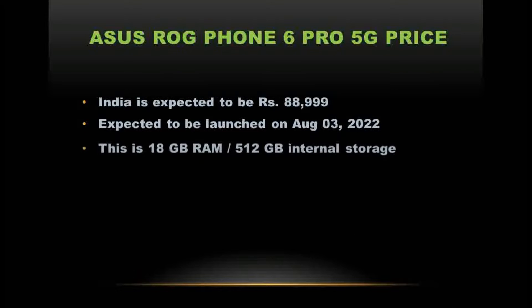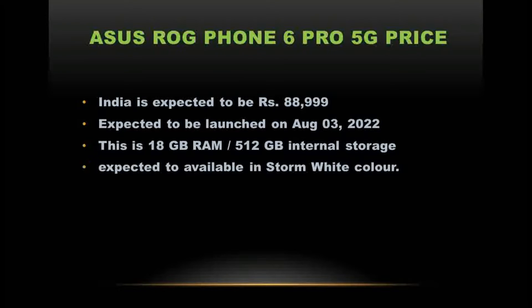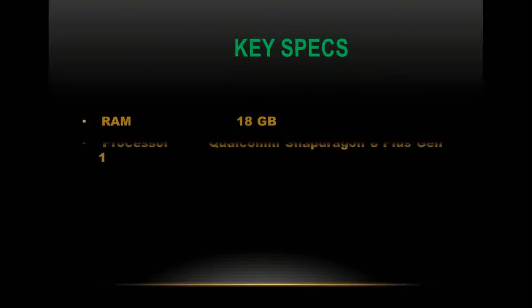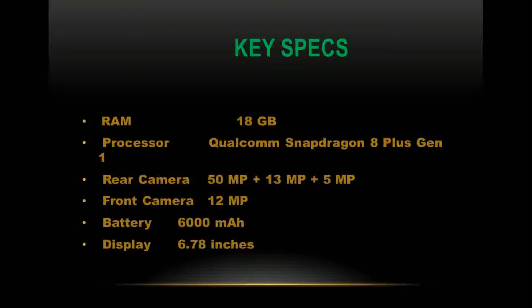The phone comes with 18GB RAM and 512GB internal storage. It is expected to be available in Storm White color. Key specs include: RAM 18GB, processor Qualcomm Snapdragon 8 Plus Gen 1, rear camera 50MP plus 13MP plus 5MP, front camera 12MP, battery 6,000 mAh, and display 6.78 inches.